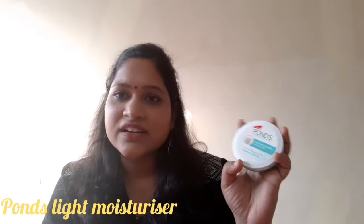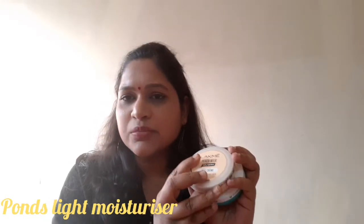If you are looking for other options, you can use Lakme Peach Milk or Ponds — these are also light moisturizers. They contain vitamin E and glycerin, making them good choices for dry skin as well.